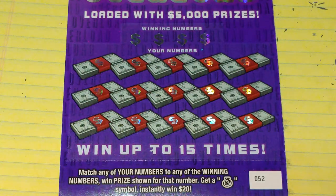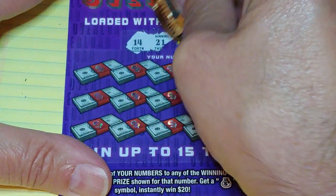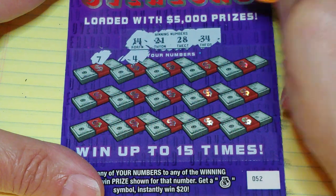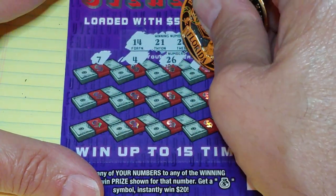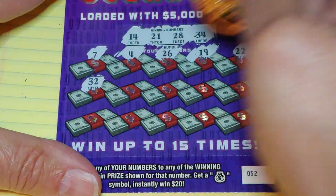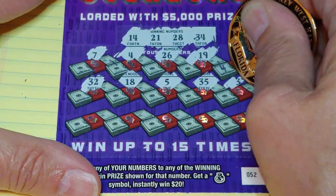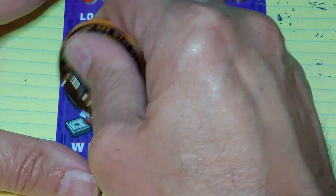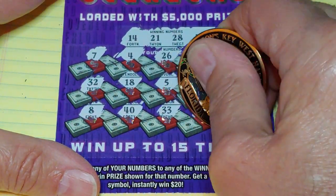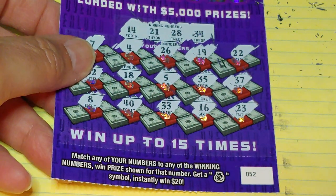Nothing on ticket 51. Ticket 52 — 14, 21, 28, or $34,000. We have a 7, a 4, 26, 19, and a 22. We have our one-offs: 32, 32, 18, 5, 35, and a 37. Last row: we have an 8, 40, 33, 16, and a 23. Nothing on the $5 tickets.